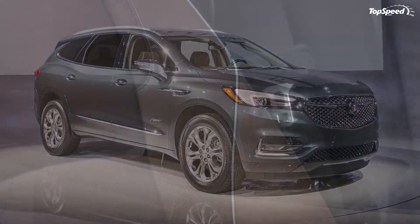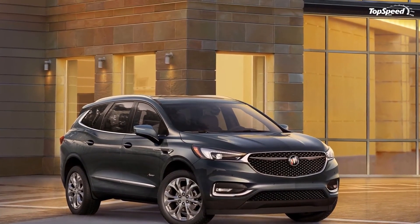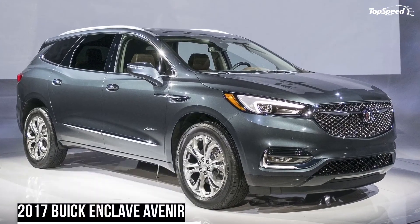Pricing for the Enclave Avenir is not yet available, but given that the standard SUV will cost at least $40,000 before options, the range-topping model could fetch close to $50,000.